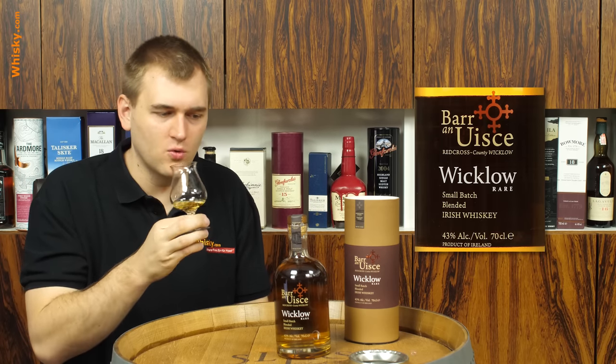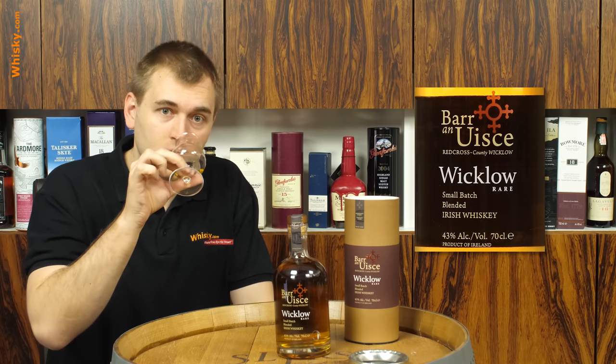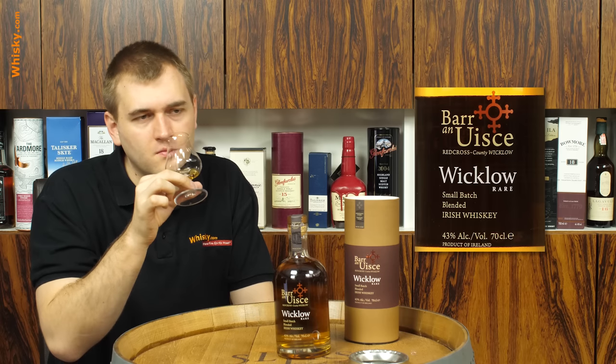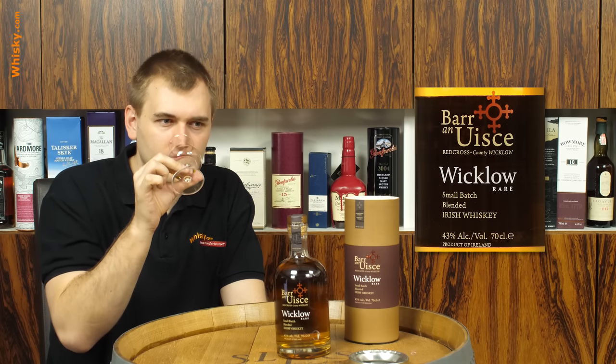I already smell something - that's always nice when you pour your whisky and you already get that feeling. I'm getting a nice sweet whisky. It's a sweet one - honey, figs, vanilla. Kind of a fruitcake going on, like baked fruits with raisins. Really pleasant, mouth-watering.